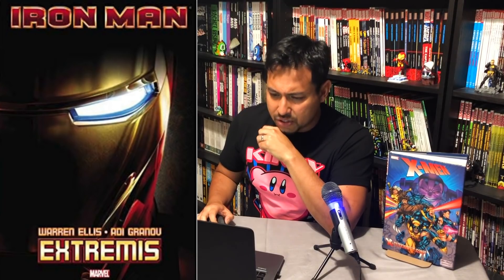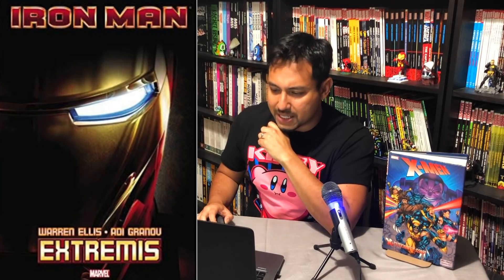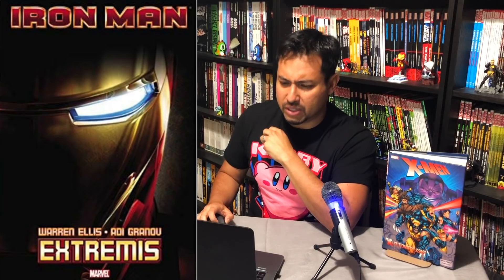Then we have Iron Man: The Extremis Marvel Select Edition — another one of those standard hardcovers. Comes out November 19th, collecting Iron Man 1 through 6. That's the Warren Ellis and Adi Granov run, who is a wonderful artist but just couldn't keep a monthly schedule, so that book was just delay after delay.